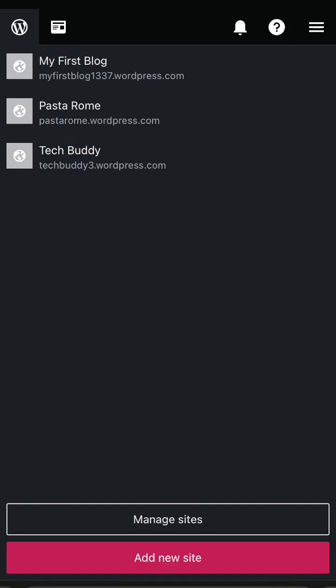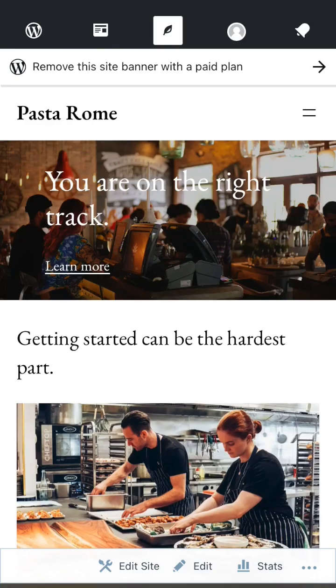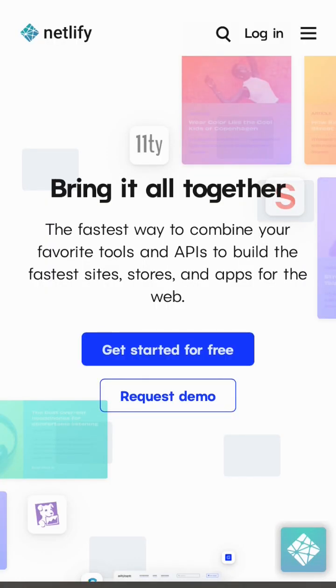Another option is to get a free subdomain at WordPress.com, where you can also host your WordPress website, all part of their free plan. You can also get free subdomains at netlify.com,